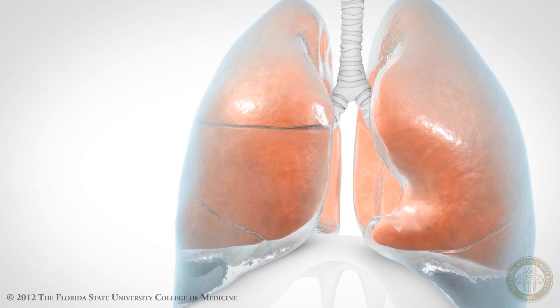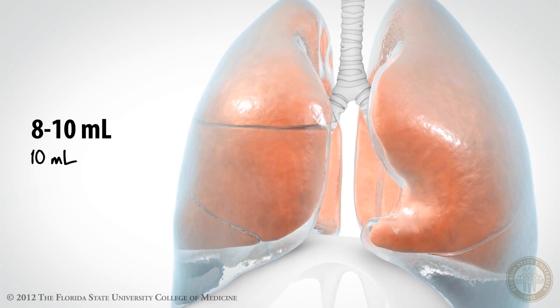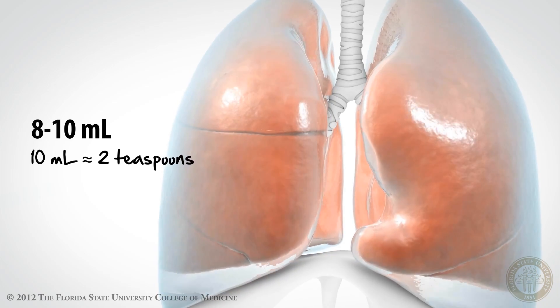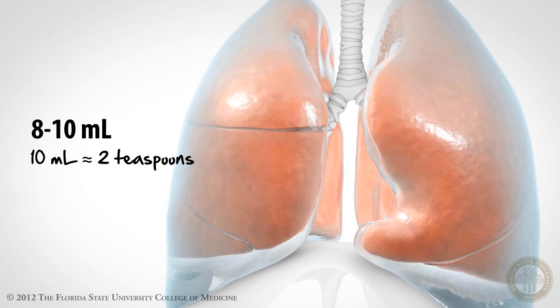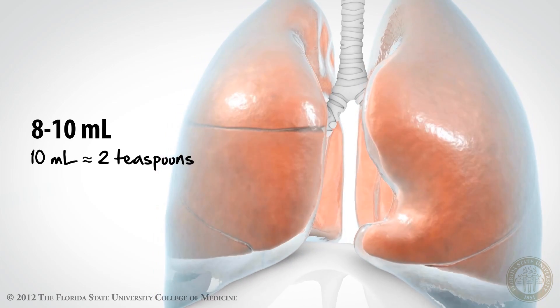How much fluid is in the pleural space? This virtual space is estimated to hold between 8 and 10 milliliters of fluid per side in an average-sized adult man. So it's not very much fluid, and under normal circumstances, that amount is held at a pretty fairly constant volume.